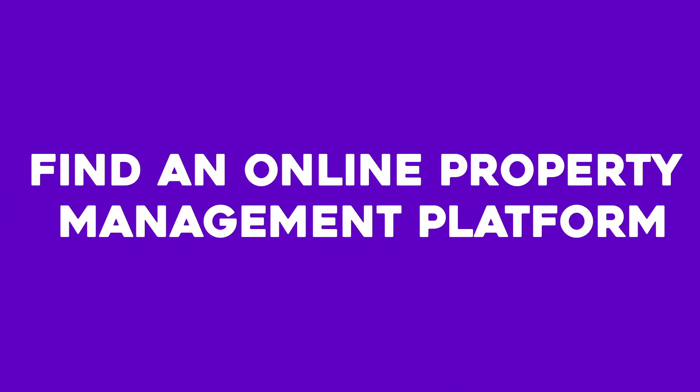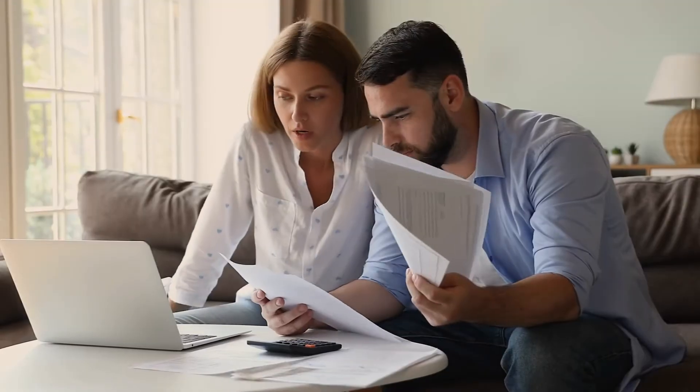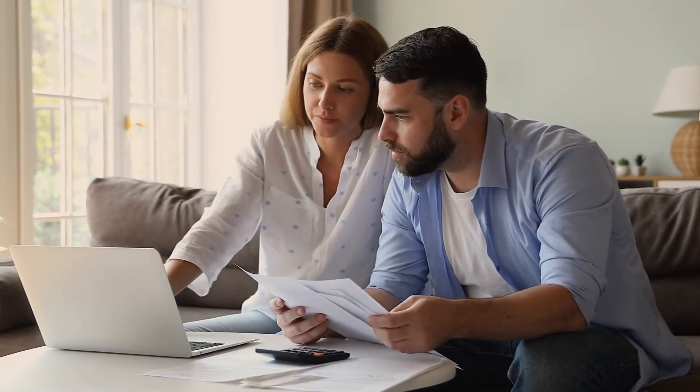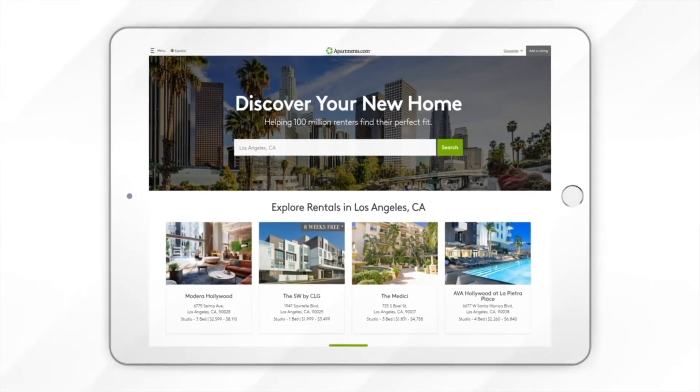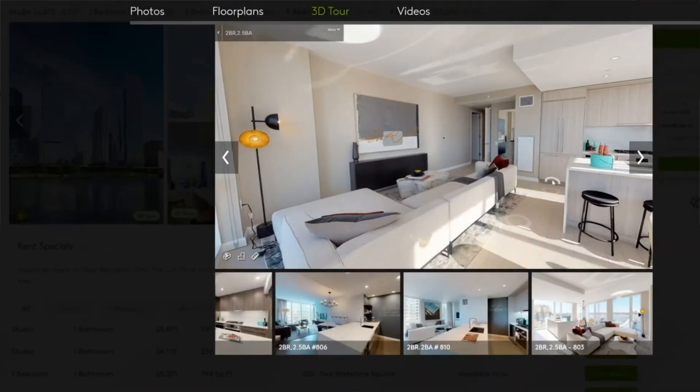Number eight: find an online property management platform. Managing tenants and becoming a landlord can be a huge responsibility, especially without a property manager. Fortunately, you have the option to use property management software to help simplify the rental process for every investment property you own. With Apartments.com, you can list your rental property, access lawyer-reviewed lease agreements, and take online rent payments — and it's free. If you're interested, check out my link in the description. Establishing a plan, becoming familiar with local laws, and putting procedures in place are all essential components of owning and managing a rental property.